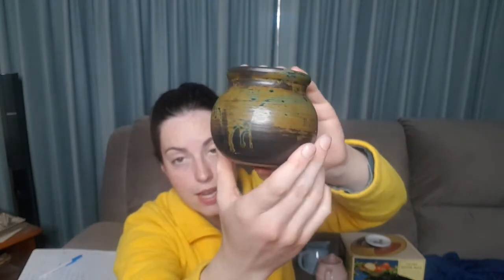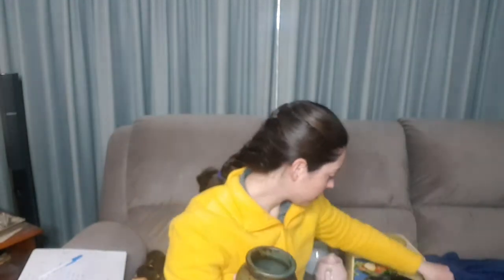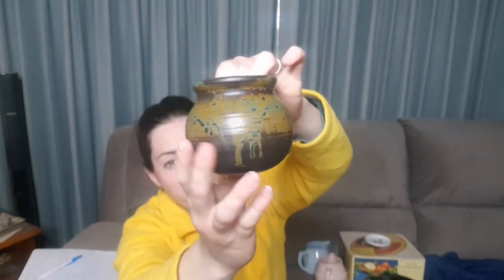So I wonder whether it is made by the same person, though this looks a little more refined than the other pieces. The others are a little more, I suppose, clunky, whereas this is really quite smooth. It's got more of a professional finish.